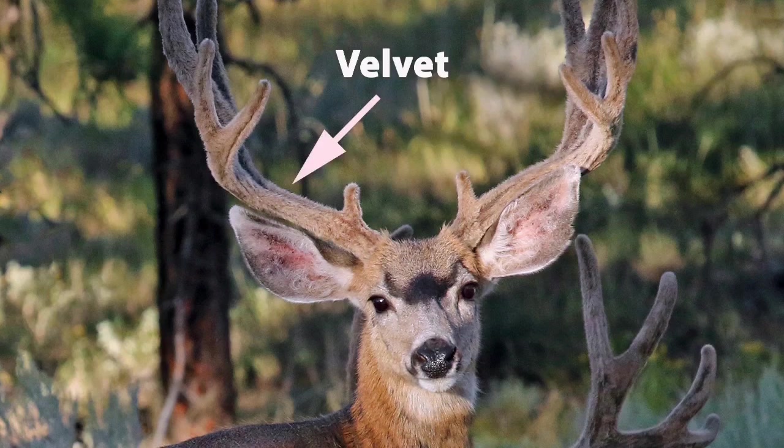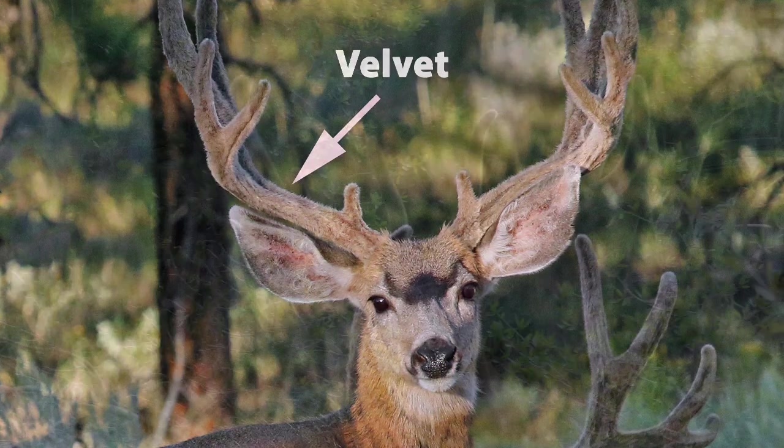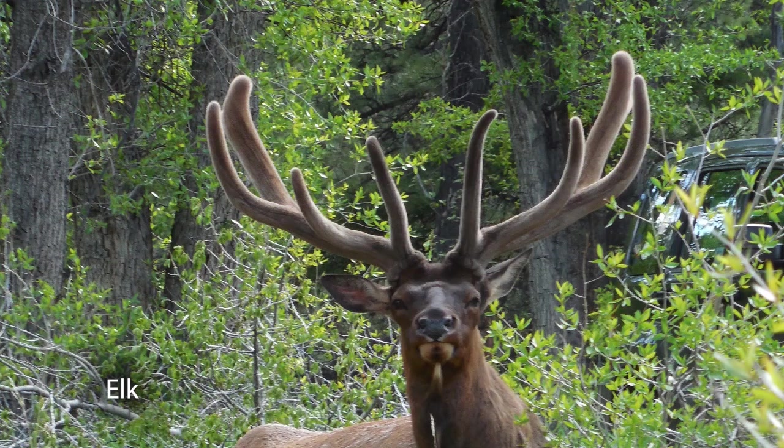As the antlers grow each year, they are covered in a membrane called velvet. This provides nourishment to the growing bones and has hairs that help the deer to feel around if it's too close to something that could cause damage to its head or the growing antlers.